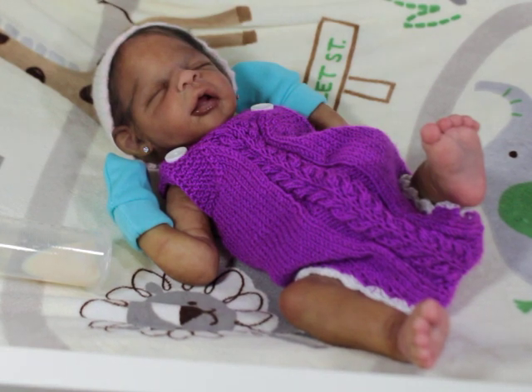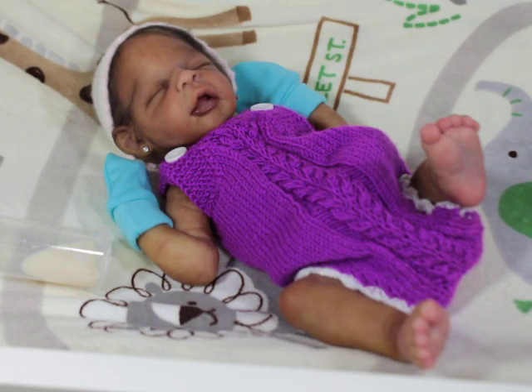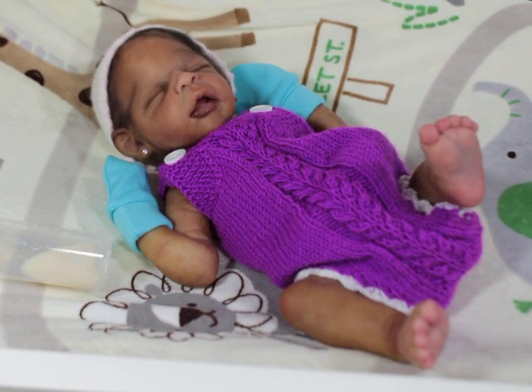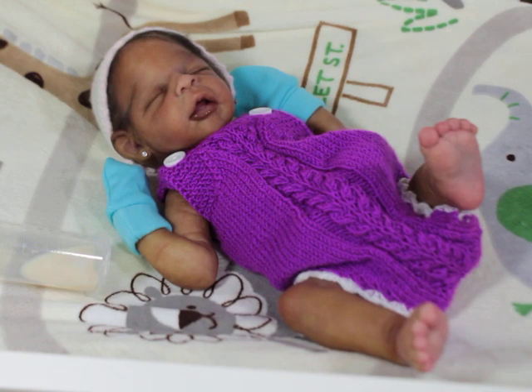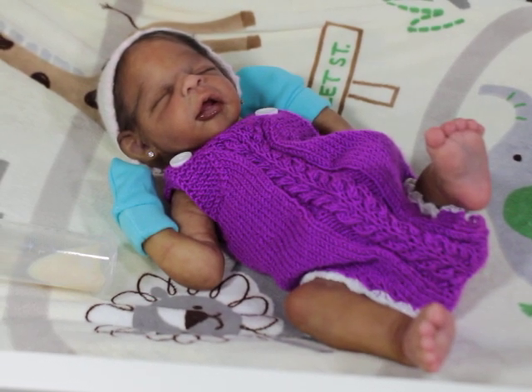I was looking through some things trying to find a sleeper to put the giveaway baby in so I could get her packed up to go. I came across this little romper and I was like, oh, this looks like Nori could fit it. At first I was thinking the new baby kit, but then I was like, oh no, Nori might fit this. And I love her in purple, so I thought it would be so much fun to put her in it.